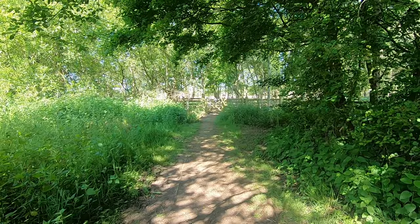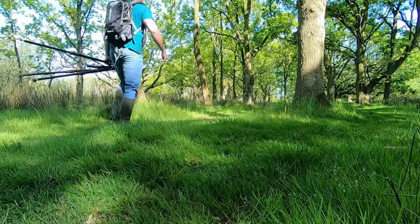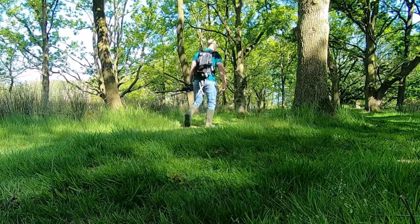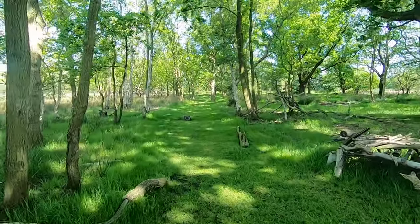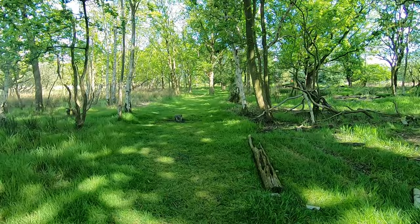Hicklin Broad is managed by Norfolk Wildlife Trust and is home to a mix of habitats. The first part of my route took me through a wet woodland that was also dotted with patches of gorse.